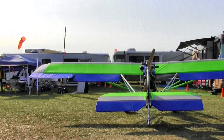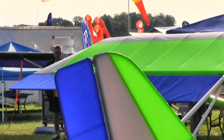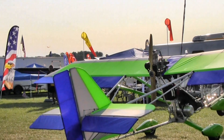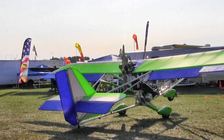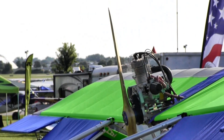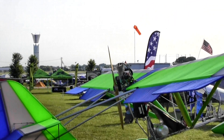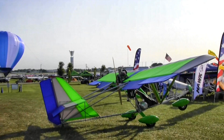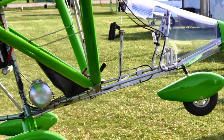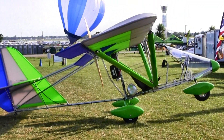Quite a few people I've talked to today have done the same thing — started out in ultralights and now want to go back to low, slow flying. This airplane has such a wonderful price: well under $20,000. For that, you can not only get one of these, but it's fully built and ready to fly. That's a remarkable thing in today's world — less than the average price of a new car.